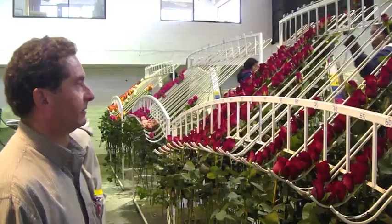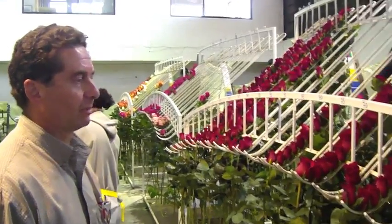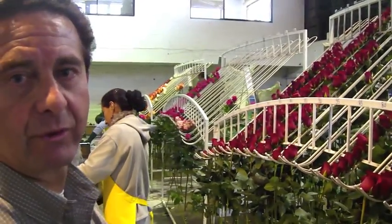This is the way we grade the roses by size. We check to be consistent and also check the openness of the blooms.